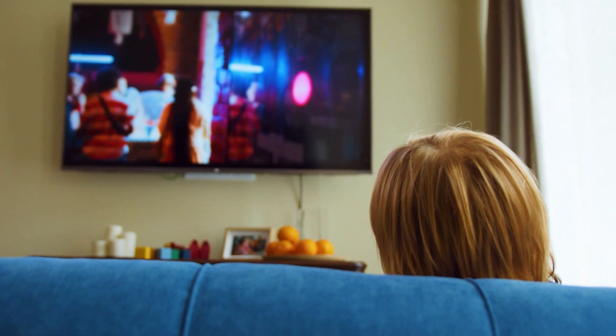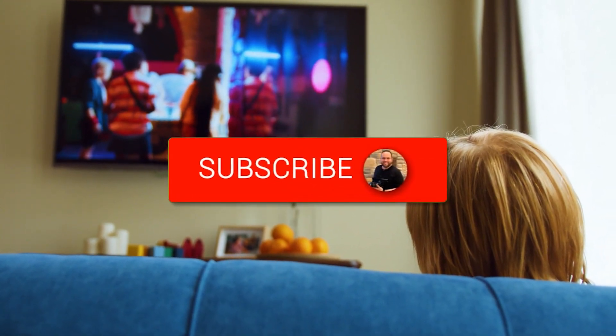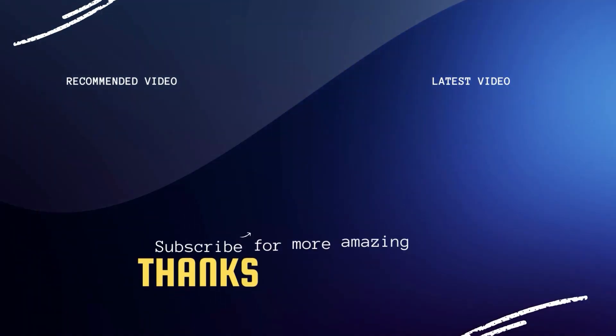Well, thanks for checking out this video, guys. If it was helpful to you, go ahead and click a thumbs up on it and go ahead and subscribe to my channel. I make tech videos all the time and I would love to have you back in the next one. Take care.